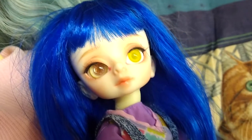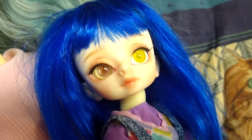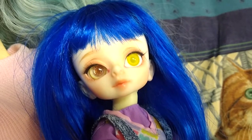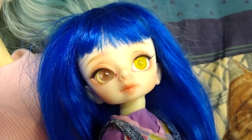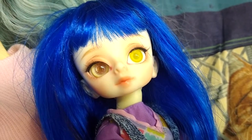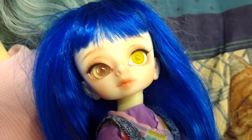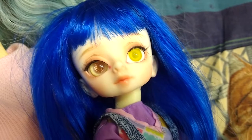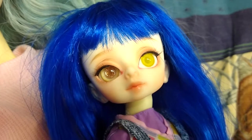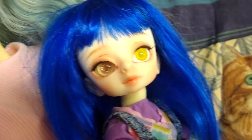So next step is me making my own eyes — not using resin, but getting one of the plastic bases and putting a glass cabochon on top. You know, the things used in decorating — flat on the bottom and domed on top. I can get those with the correct sort of dragon pupil I was hoping for for Lottie.